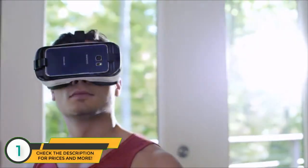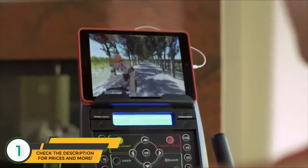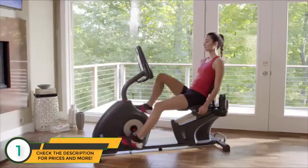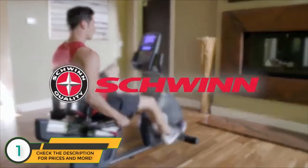With the addition of Bluetooth, the new 270 is VR-compatible, opening up a whole new 3D virtual world to explore without ever leaving your home. All of which makes your workout more enjoyable. The new Schwinn 270 recumbent bike — just one more way you can count on Schwinn Fitness for the good life.